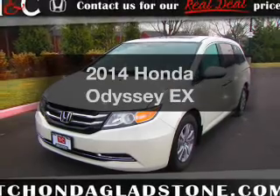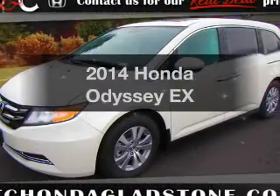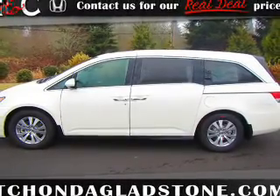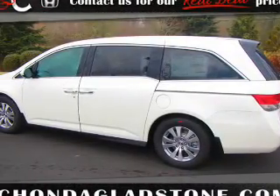Get noticed in this 2014 Honda Odyssey — if you're looking for a first-rate auto, this one could be yours today. The powertrain includes front-wheel drive with a reliable engine connected to a smooth-shifting automatic transmission. The anti-lock braking system will help deliver you safely to your destination.